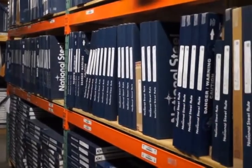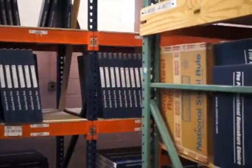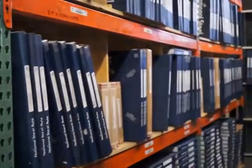The final step is when a barcoded label containing the description, quantity, and lot number is affixed to the box. Once the material is packaged, it is brought to a warehouse where it awaits shipment to the customer.